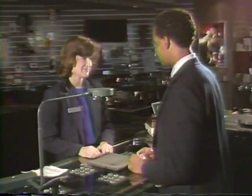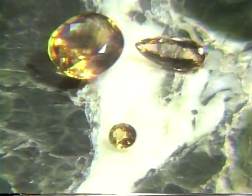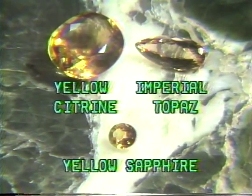Golden gems may range from bright yellow to peach to bright orange. The Sharper Image's golden gemstones are yellow sapphire, yellow citrine, and imperial topaz. Yellow citrine and yellow sapphire are the most similar of the golden stones.